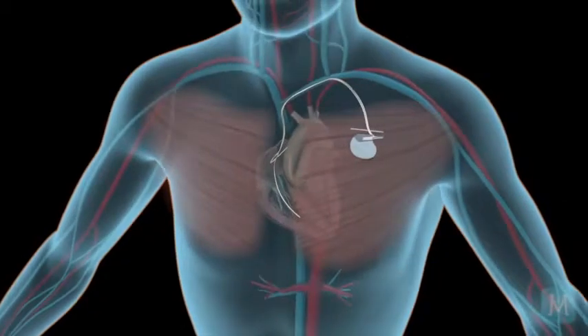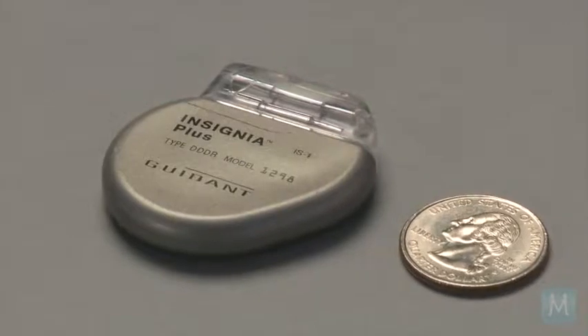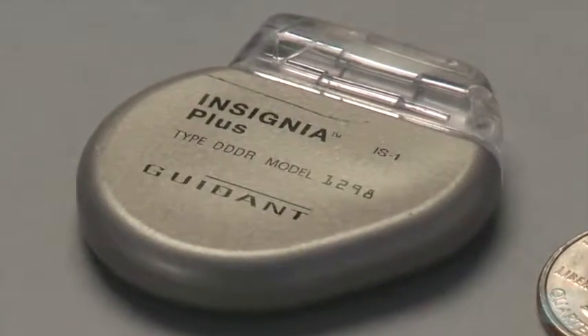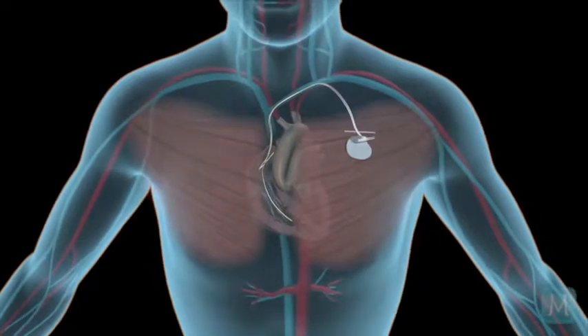A pacemaker is roughly the size of a small cigarette lighter. 75% of the device is basically a battery, 25% is the brains, and the pacemaker is able to sense the kind of irregularities and what's happening within your heart.